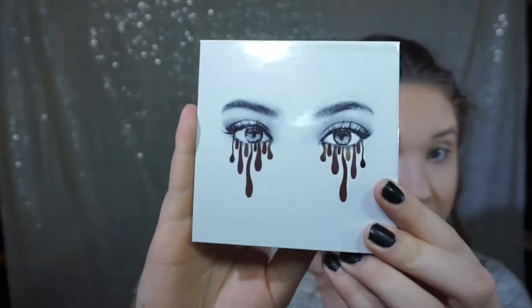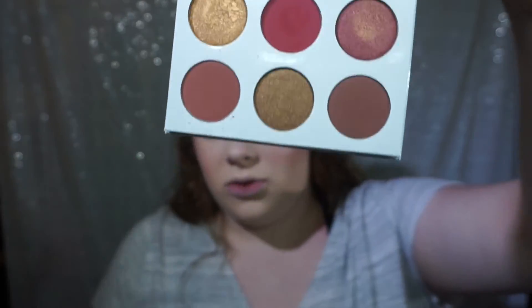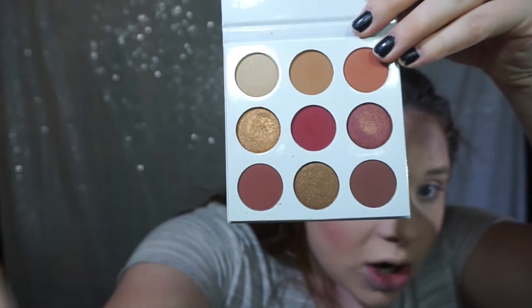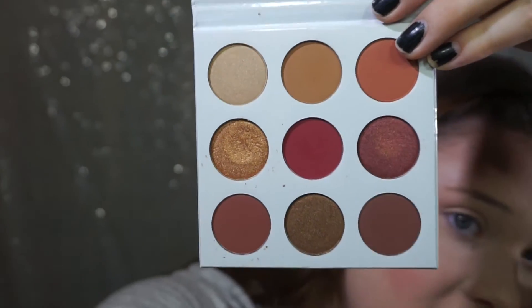Now we're moving on to the eyes, and I'm so excited because I just got a couple of new palettes for Christmas, including the Burgundy Palette by Kylie. These colors are just insane — they're freaking gorgeous. So we are going to start off by priming our eyes. The eye primer I use is the Urban Decay Eyeshadow Primer Potion — just the regular one. I got this on sale for $8; I'm pretty sure they're originally around $20. I was on the Urban Decay website and could not pass up that deal.